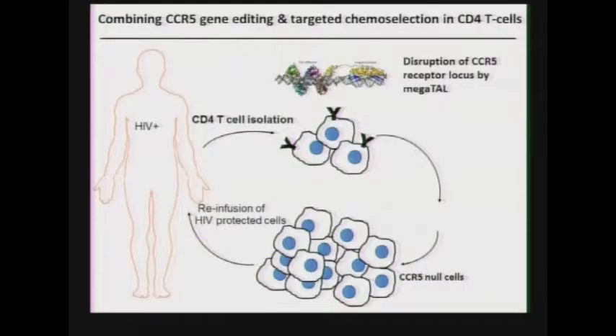The big picture of what I'm trying to establish is to combine CCR5 gene editing and targeted chemoselection in CD4 T cells, with the hope that we can take CD4 T cells out of an HIV-positive patient, disrupt the CCR5 locus using megaTAL to eliminate CCR5 receptors, expand those cells, and then re-infuse these HIV-protected CCR5-null cells into the patient. The megaTAL will be delivered using mRNA via electroporation, and gene insertion of a chemoselectable marker will be done using homology-directed repair.